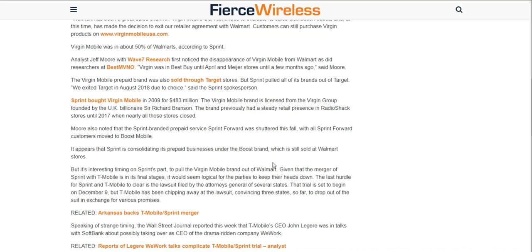It's an interesting time on Sprint's part to pull the Virgin Mobile brand out of Walmart, given that the merger of Sprint with T-Mobile is in its final stages. It would seem logical for the parties to keep their heads down. The last hurdle for Sprint and T-Mobile is the lawsuit filed by the Attorneys General of several states. That trial is set to begin on December 9th, but T-Mobile has been chipping away at the lawsuit, convincing three states to drop out for various promises.